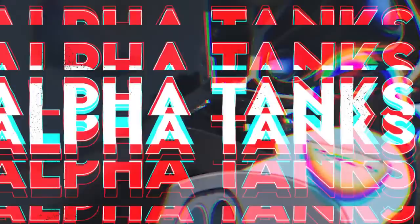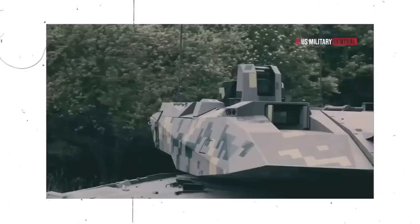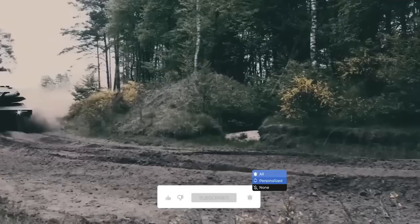Hey guys, welcome to our channel Alpha Tanks, where we tell you about military tanks from the most famous World War II battle tanks to the most advanced battle tanks at present. Stay with us until the end of this video, and don't forget to subscribe to our channel and click on the bell symbol so you don't miss out on any of our videos. And let's begin.